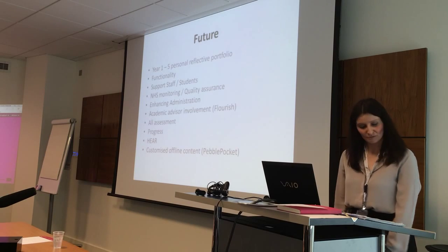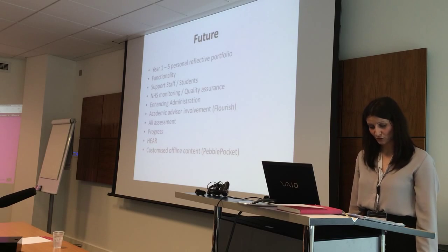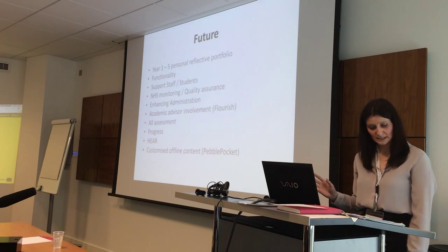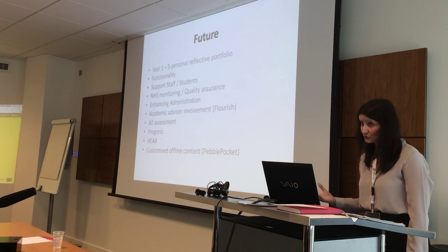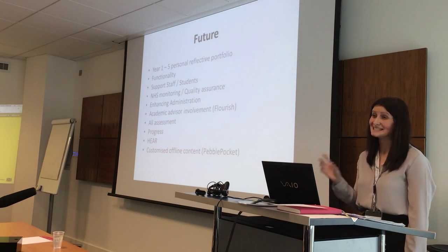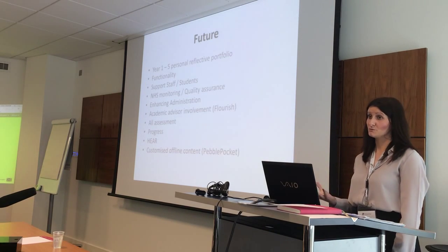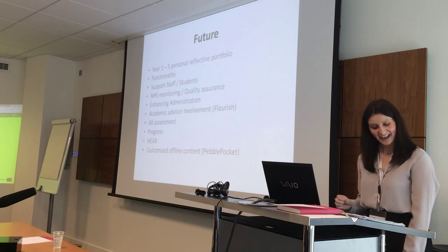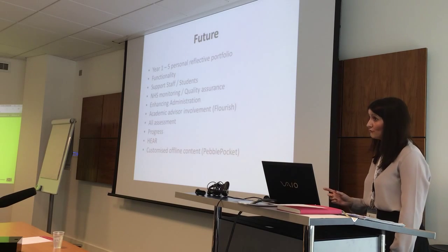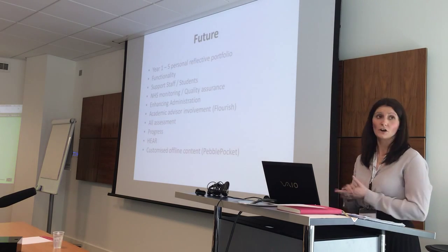In the future, we would like all students from years one to five to have a personal reflective ePortfolio. We want them to record all their clinical placements in it, which will show their professional growth throughout the course, demonstrating learning outcomes and skills obtained over five years, to prepare them to become excellent junior doctors. When they get to year five, we'd like to give them the option to export their full ePortfolio and take it with them to show future employers what skills they've gained.